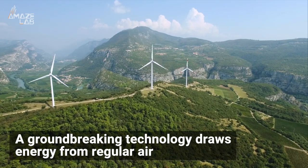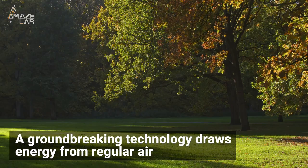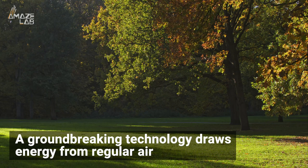In the future, we might not even need wind to generate power out of the air. An exciting technology is able to create electricity from the air anywhere on Earth.